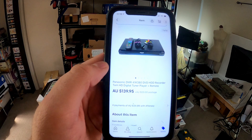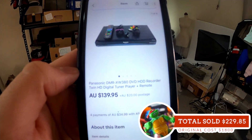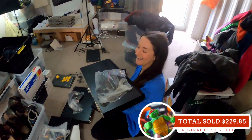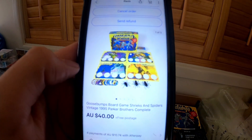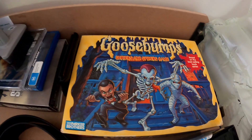One of the DVD HDD recorders from that bulk lot has sold for $139.95 plus $20 post. Sold one of those Goosebumps board games that we listed the other week — sold this one for $40 to a viewer. Shout out to Mitch for buying that one off us. That one is ready to go already.